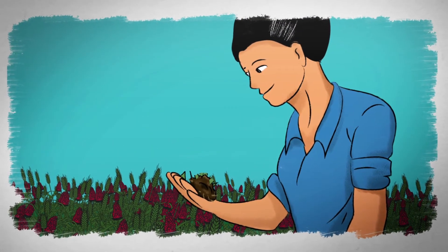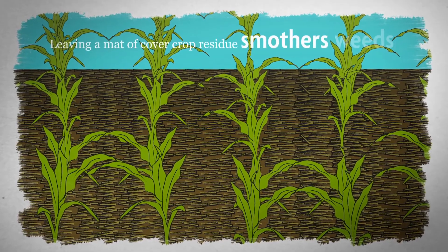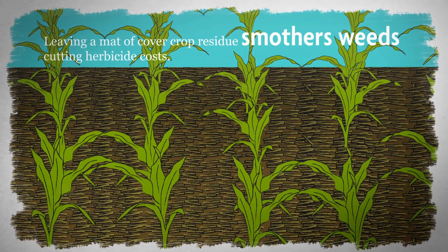Cover crops also help manage pests, including herbicide-resistant weeds. Leaving a mat of cover crop residue smothers weeds, cutting herbicide costs.